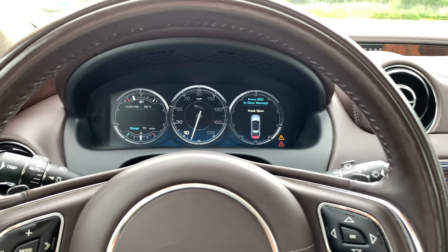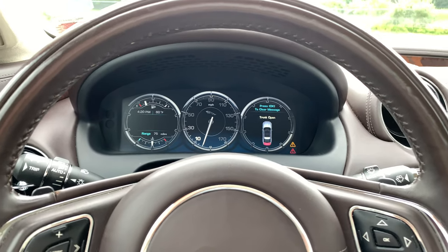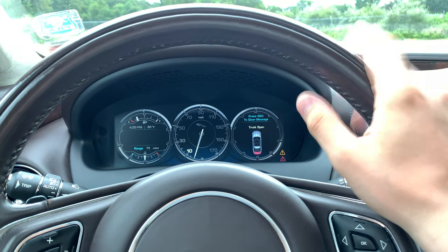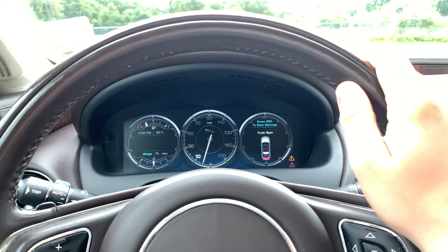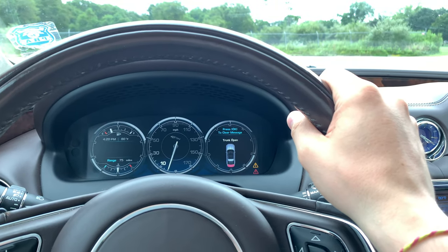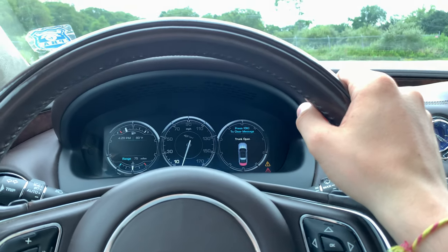Speaking of battery issues, this car drains a battery a lot. If you have this car sit for a while, it'll say low battery — please start engine. Just keep that in mind, especially in the colder months. If this car sits for a week or two, you may actually have to jump the vehicle. If you're away, you should have someone start the vehicle every now and then. This car just has a drain because of all the electronics in it.